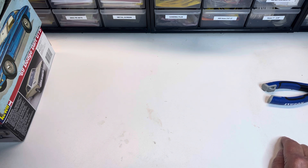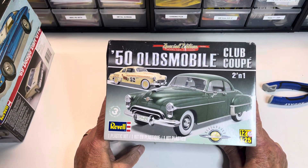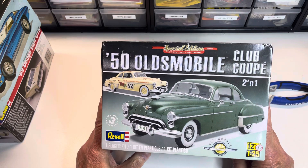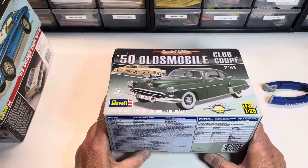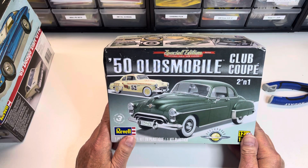First kit — all of these kits have some significance or meaning to me, a little bit sentimental. First one: I'm not going to do an unboxing or kit review, but the first one is a 1950 Oldsmobile Club Coupe. Why did I pick it? Well, I'm going to answer that anyway.